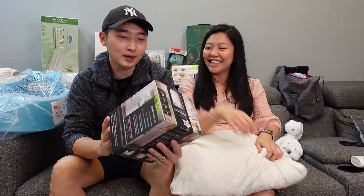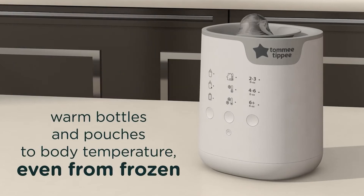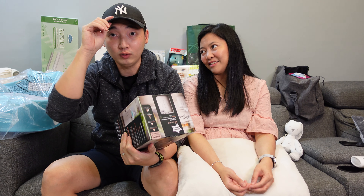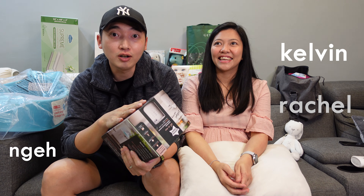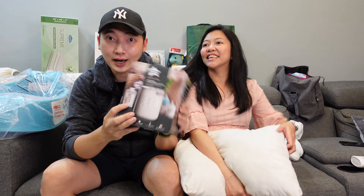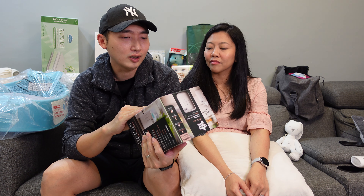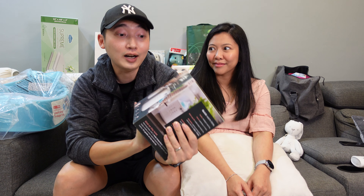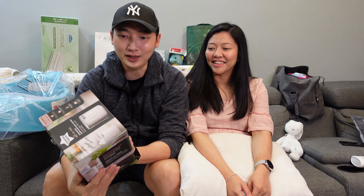This next one is the Tommy Tippee all-in-one advanced bottle and pouch warmer — and it was a gift from his friends! Shout out to Kia, Wing, Kyong, Rachel Lee, Melissa Wong, and Carol. They knew we already bought the Tommy Tippee bottles, so they got us the matching bottle warmer. It was very thoughtful of them — thank you so much! We're definitely going to use this and will post it on Instagram Stories.